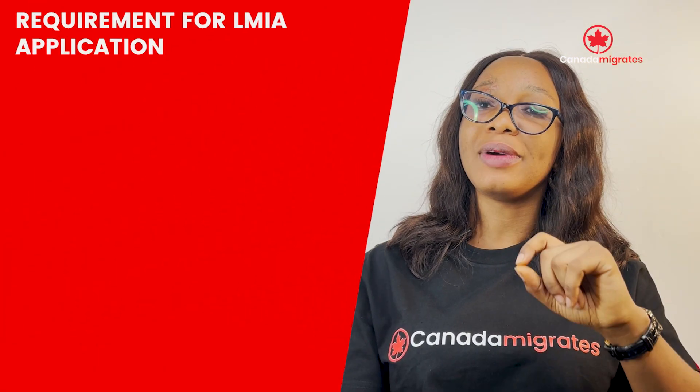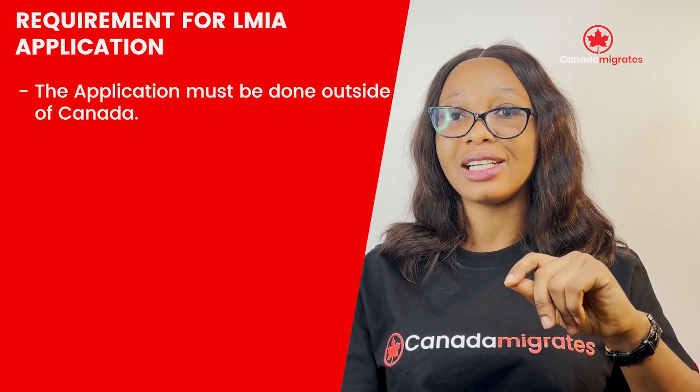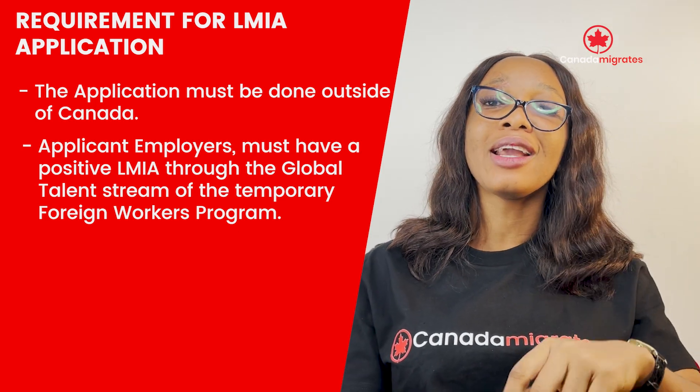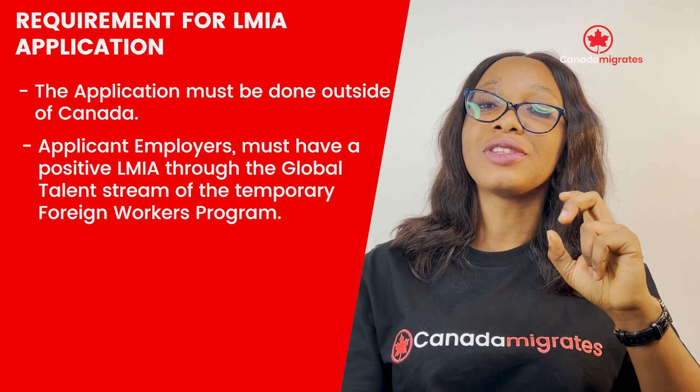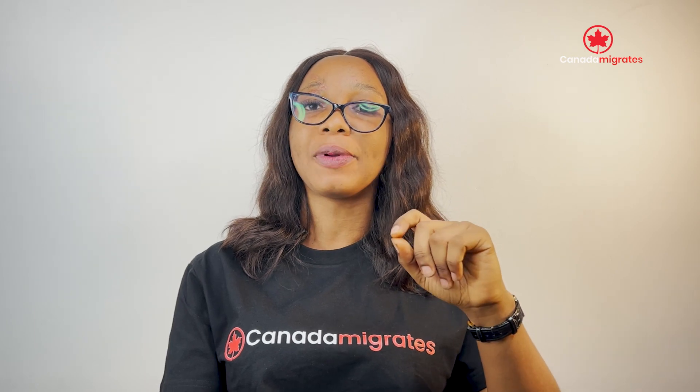Let's take a look at the requirements for an LMIA application. The application must be done outside of Canada. Applicant employers must have a positive LMIA through the Global Talent Stream of the Temporary Foreign Worker Programme. If you want your application processed in two weeks, you are required to indicate this on your application.